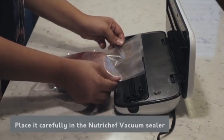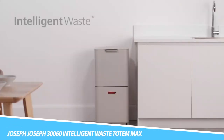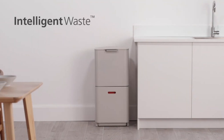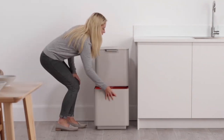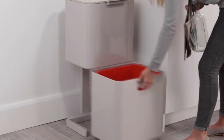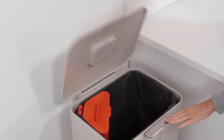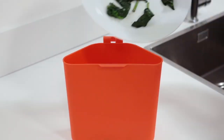Joseph Joseph Intelligent Waste Totem Max: A general waste compartment at the top allows easy access to a removable inner bucket. The bucket features angled corners for easy removal, integrated bag hooks for additional trash separation, and air holes to remove bags more easily.